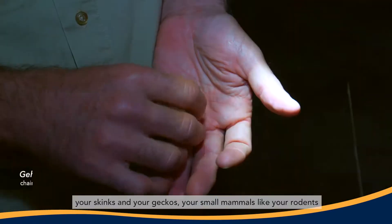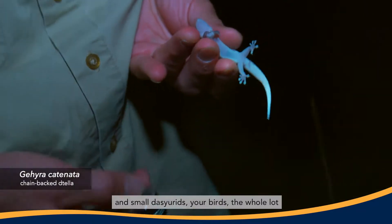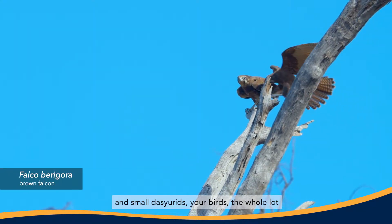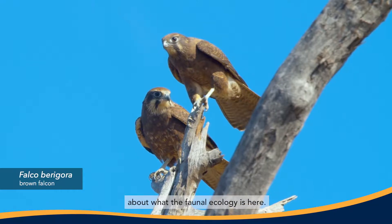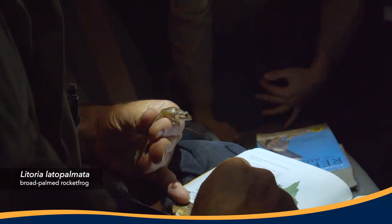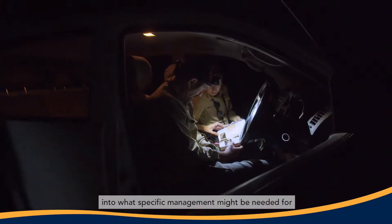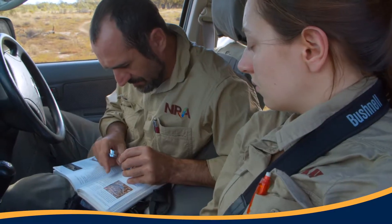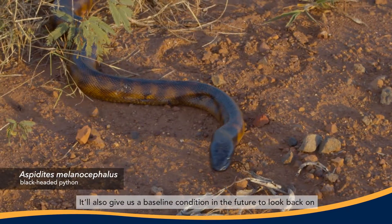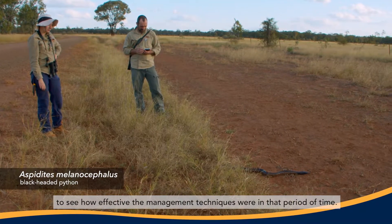That covers everything from skinks and geckos, small mammals like rodents and small dasyurids, birds — the whole lot. We'll document it all here, which gives us detailed information about the fauna ecology. That detailed information will give us insights into what specific management might be needed for the protection of the Brigolo forest here, and it will also give us a baseline condition to look back on in the future to see how effective the management techniques were over that period of time.